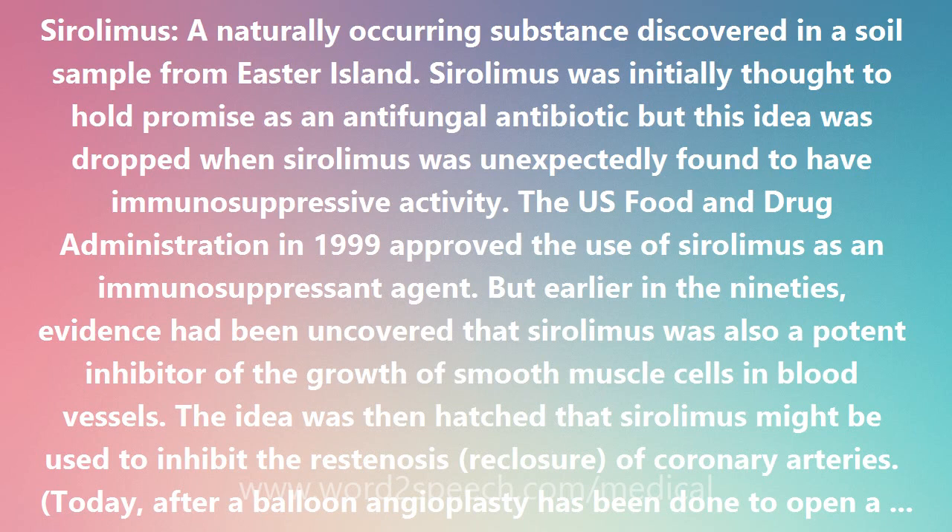Sirolimus, a naturally occurring substance discovered in a soil sample from Easter Island. Sirolimus was initially thought to hold promise as an antifungal antibiotic, but this idea was dropped when Sirolimus was unexpectedly found to have immunosuppressive activity.